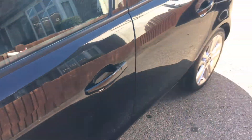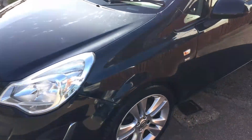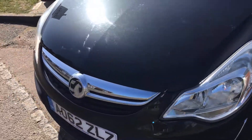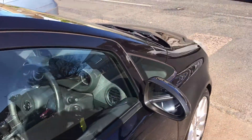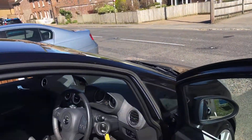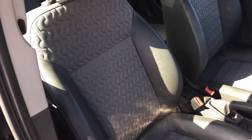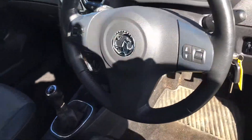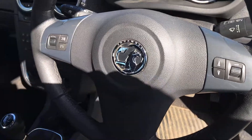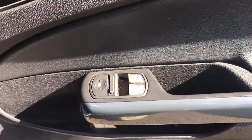Bodywork is very good, no chips on the alloys at all. It comes with a cloth and half leather interior, which is rather stylish. Nice that it's got two keys. It has hands-free controls on the steering wheel, electric windows, and electric wing mirrors.